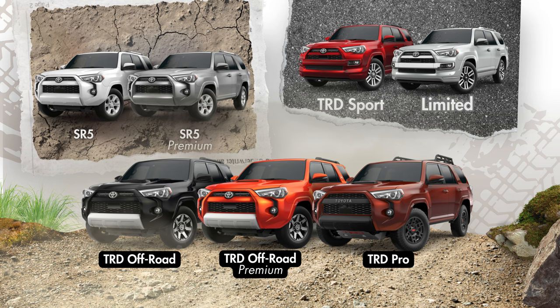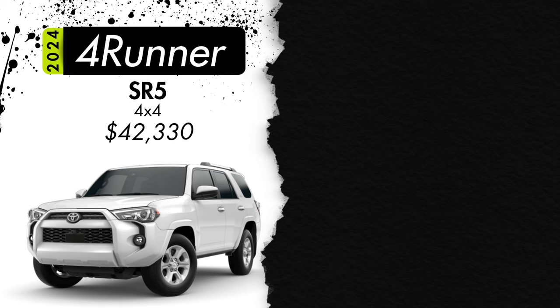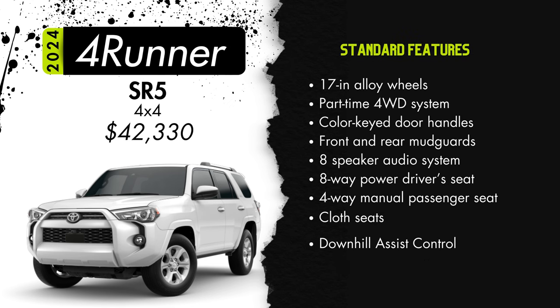The entry-level 4Runner will be the SR5 4x4 starting at $42,330. Standard fare on the SR5 will be 17-inch alloy wheels, part-time four-wheel drive system, body color door handles, front and rear mud guards, an eight-speaker audio system, an eight-way power-adjustable driver's seat with power lumbar support, four-way manually adjustable front passenger seat, cloth seating, downhill assist control, and mud and snow tires.